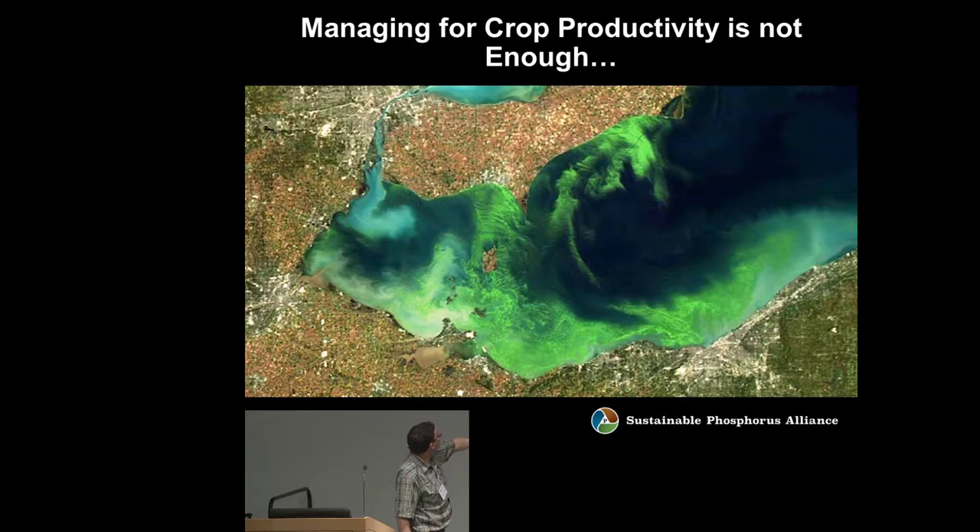Toledo is located there, and the Maumee is coming out right here — that sediment bloom is from the Maumee River, and this is believed to be the 2011 bloom. This highlights the challenge: managing for crop productivity isn't enough. Even responsibly managing for crop productivity and following recommendations, we're still seeing these impacts.